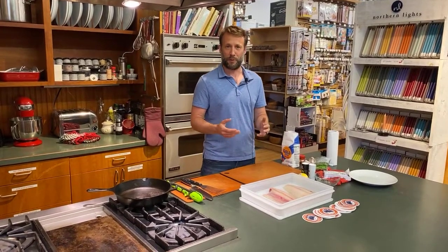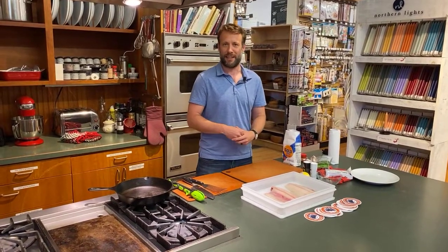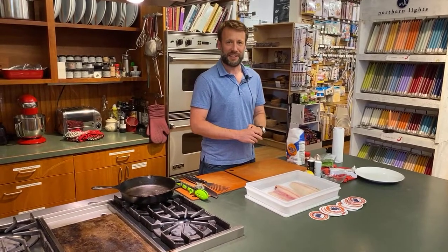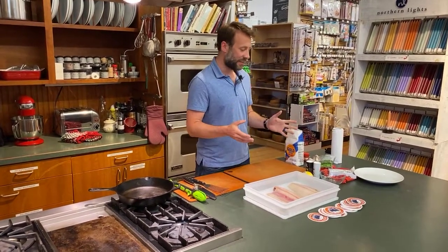Randy is actually out fishing right now. He wishes he could be here to watch me try and cook some of his delicious fish, but he's doing what he does best — catching them. So let's get started and talk a little bit about this flounder.